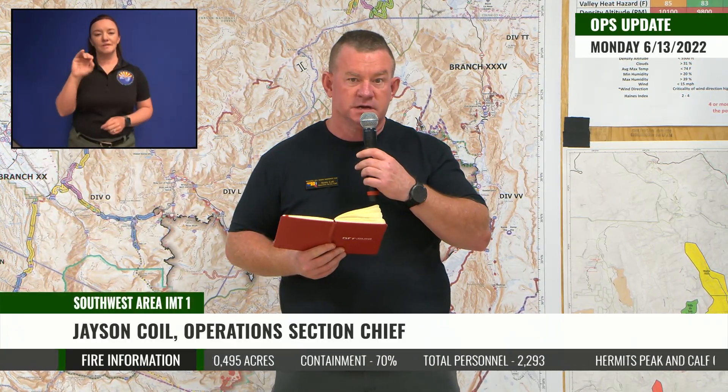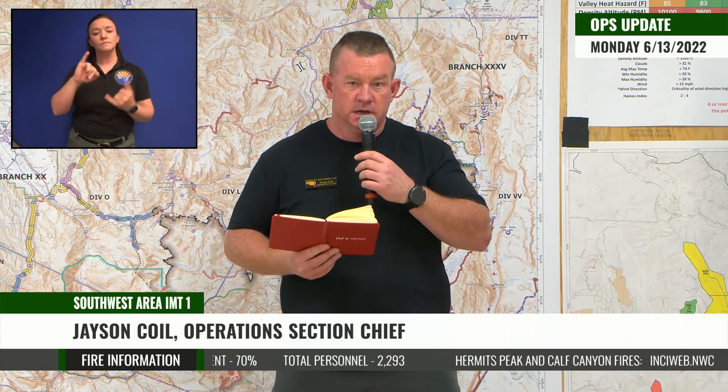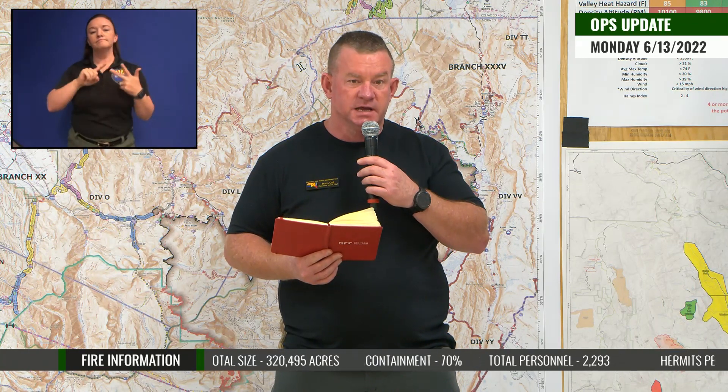Good morning. My name is Jason Coyle, Operations Section Chief for Southwest Area Team One. Today is June 13th and this is your morning operational update for the North Zone of the Calf Canyon and Hermit's Peak fires. Last night the infrared flight reported the fire's acreage at 320,495. There are currently 2,293 personnel assigned to the incident and the fire is 70% contained.